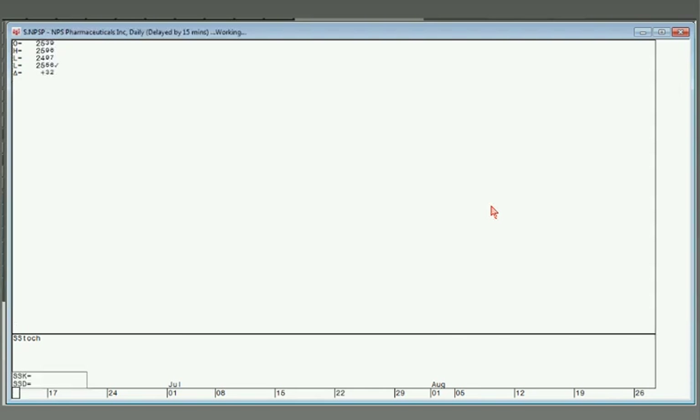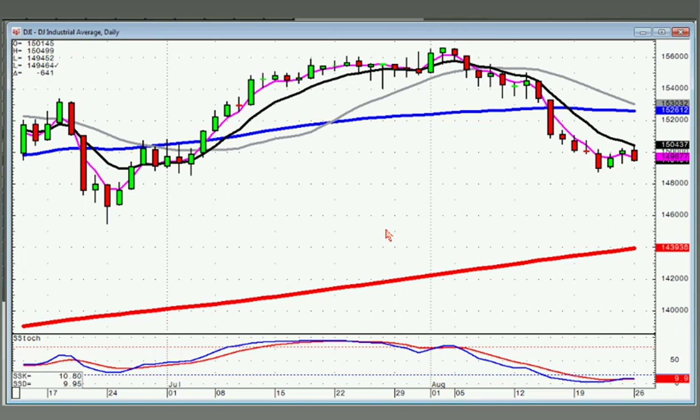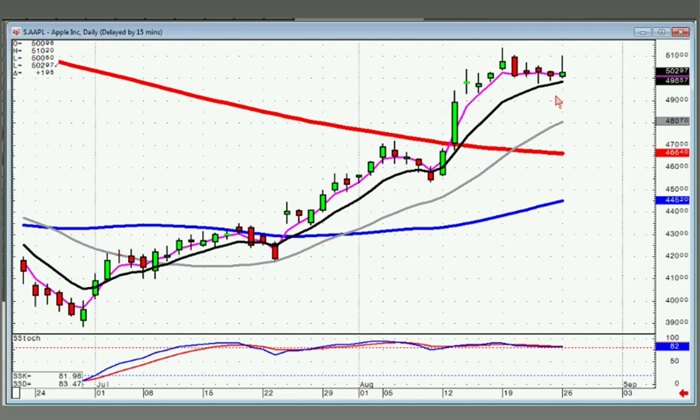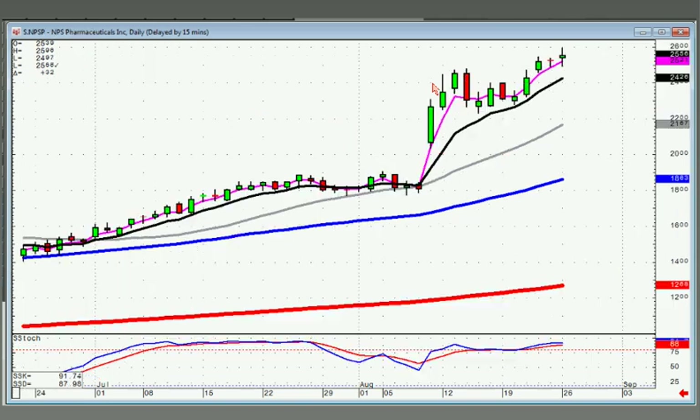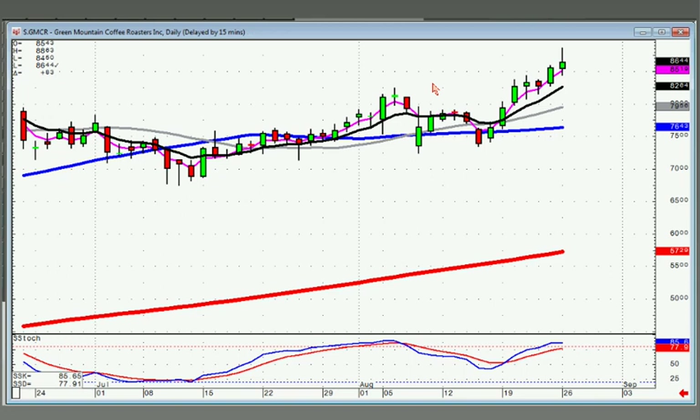NPSP — all you can do is stay long as long as it stays above the T-line. GMCR — stay long as long as this stays up above the T-line. Apple did a little inverted hammer — remember, it needs to open positive. If it opens lower, especially if it trades back down below the T-line, you probably want to be closing out.